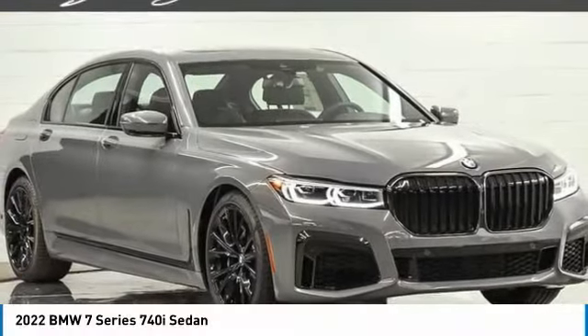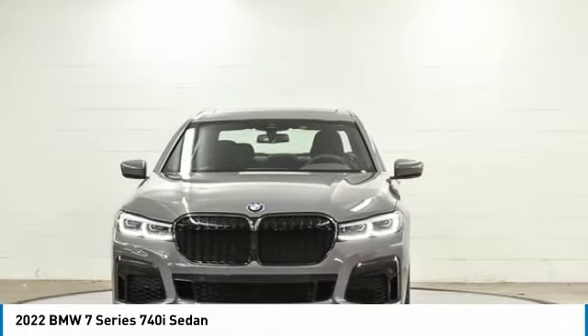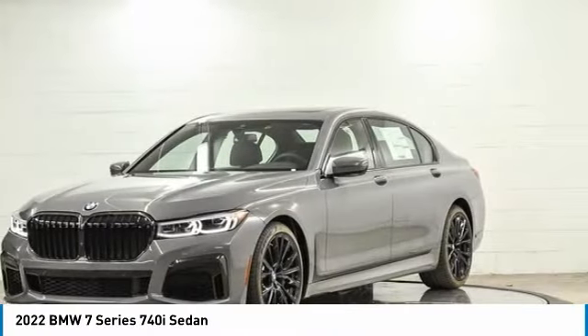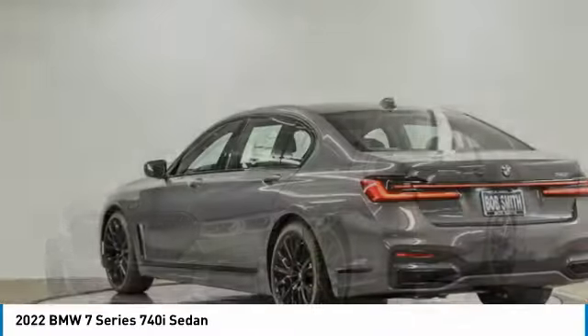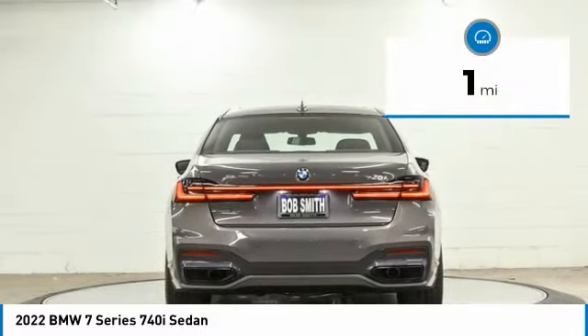Check out the 2022 7 Series. The BMW 7 Series is the BMW 4Runner. This full-size sedan has always represented the top of luxury and technology. This vehicle has less than 100 miles.